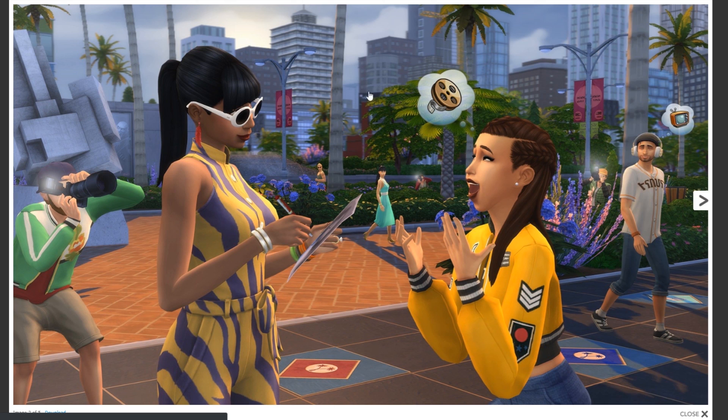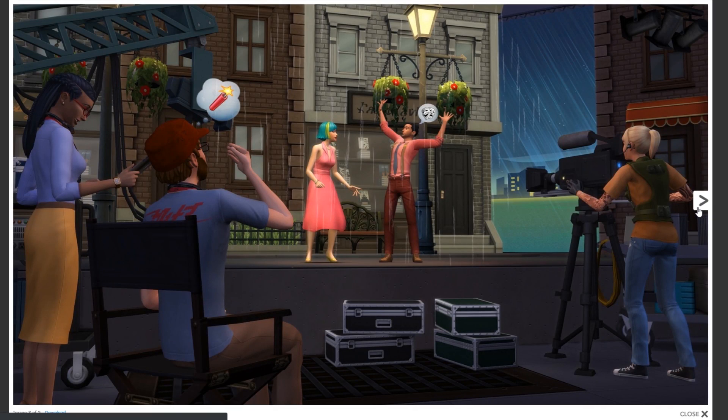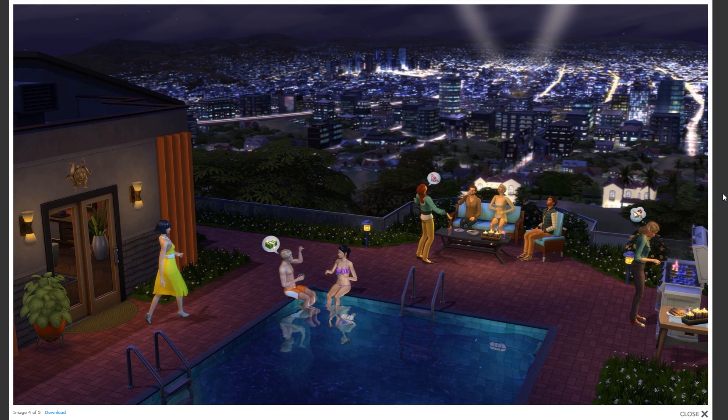You can check out that this is a full-on celebrity pack — we have headphones, we have signing autographs, we have paparazzi all over the corner, and we also have a brand new world. This seems to be an acting career of some sort. I cannot wait to find out more about this, especially because we should probably get a full reveal trailer today.